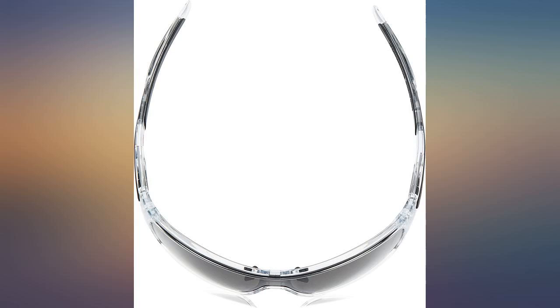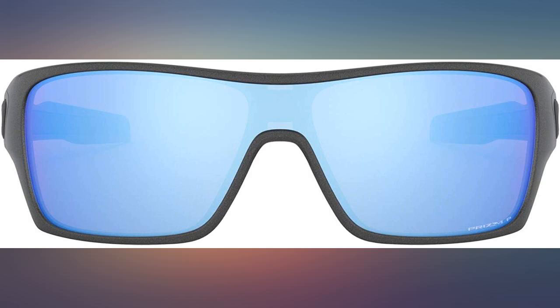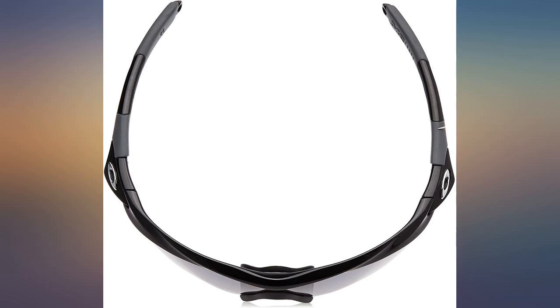I never really paid this much before for eyewear, simply due to the fact of how I handle them, but I have to say I love these. They are sleek but still make a statement. The clear frame allows me to wear these with anything.